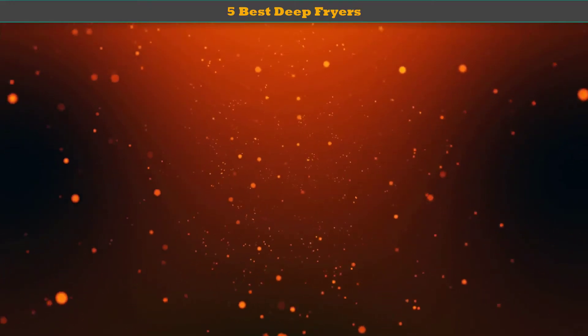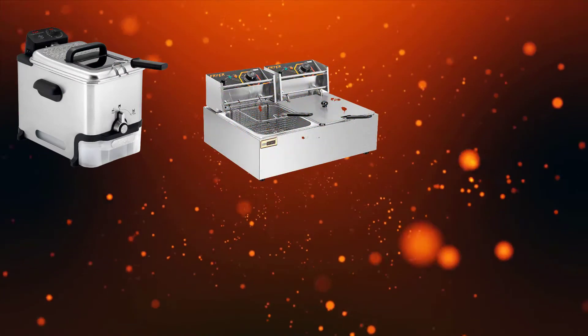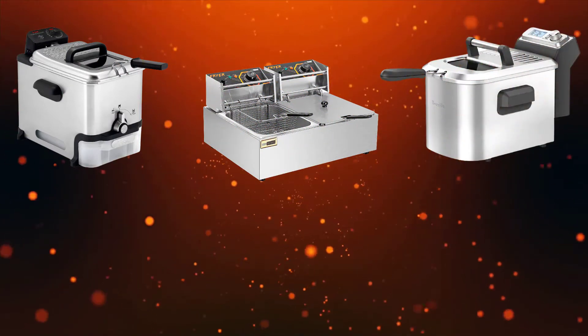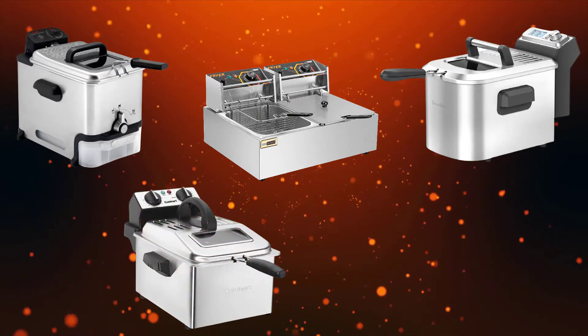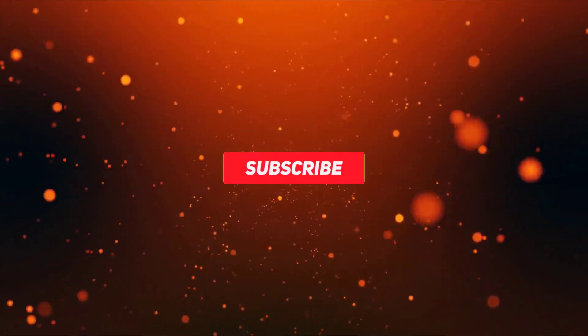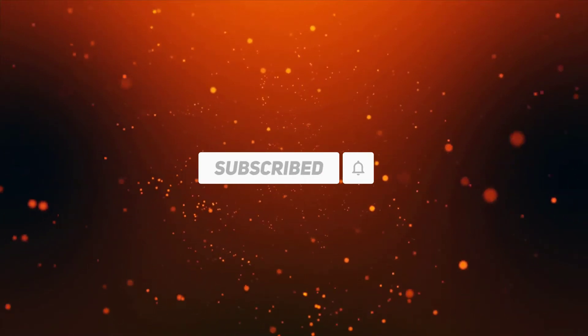Hello dear friends, welcome to my best deep fryers review. Are you looking for the best deep fryers? We analyzed consumer reviews to find top rated best deep fryers. We are going to review the top 5 best deep fryers on the market. Subscribe to our channel and get more info and real time deals on your favorite products. Let's start.